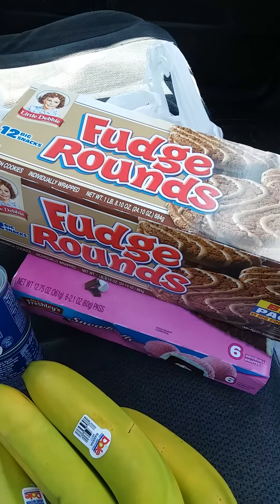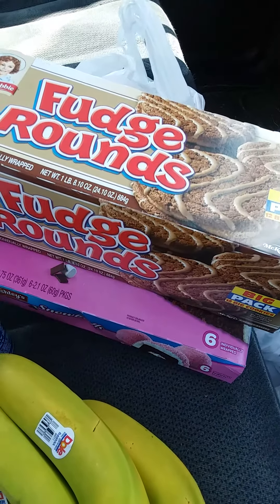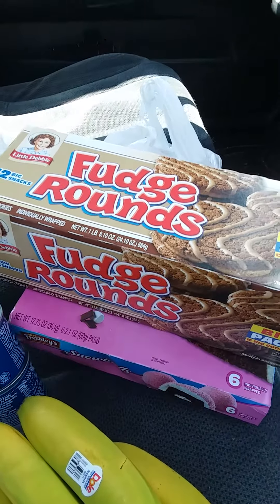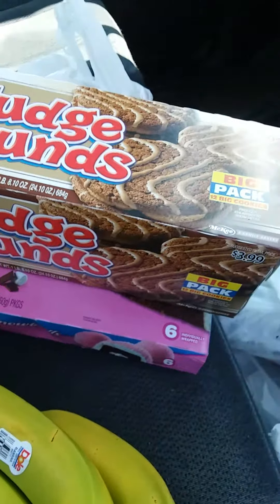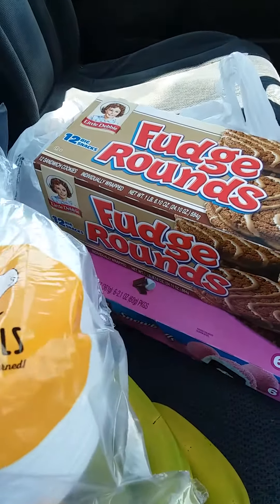Hello everybody, welcome back to granny's channel. This is Tricia. I wanted to come on here and share with you what I got at my local food line today, so let's just get right into the haul.